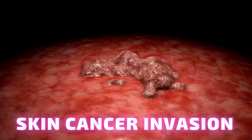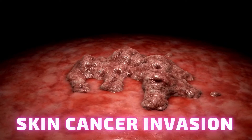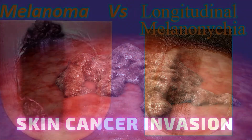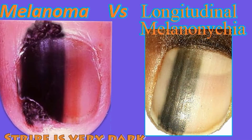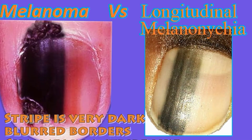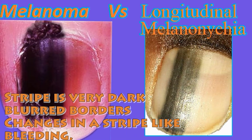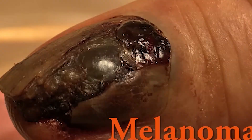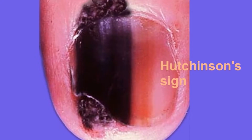Here are some warning signs that favour nail cancer or melanoma compared to longitudinal melanonychia: if the stripe is very dark, if there are blurred borders, if there are changes in the stripe like bleeding, rapid change in colour or colour variability, and there can be nail loss as well. Hutchinson's sign — pigmentation of the cuticle — is another sign of melanoma.